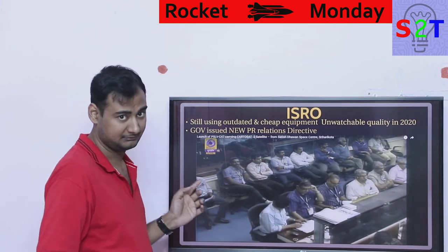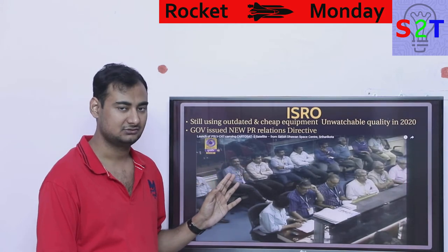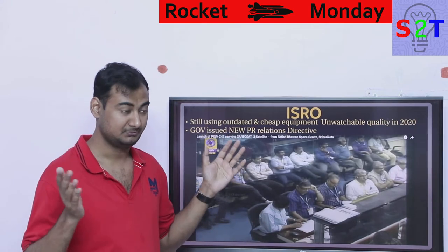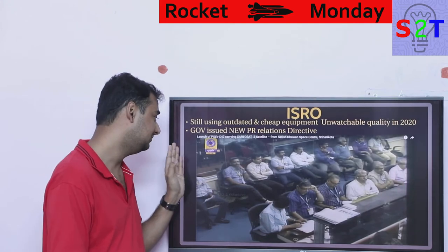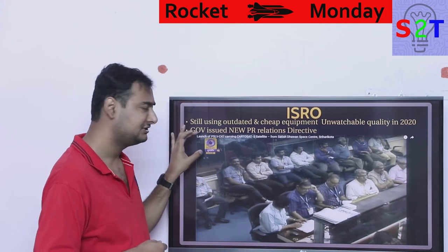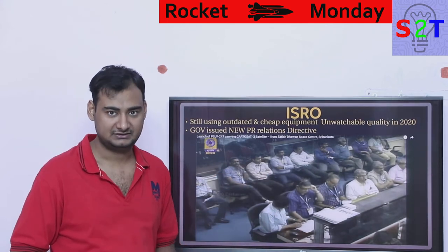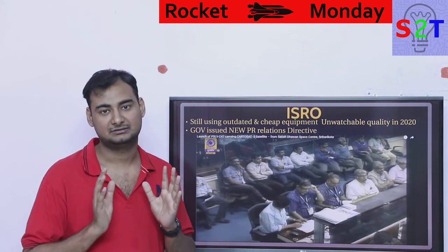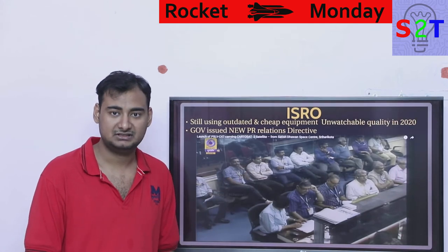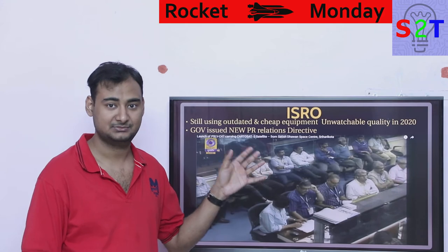This brings me to ISRO. ISRO recently did the PSLV-C47 launch — a recent event, barely a month old. I watched the broadcast on Doordarshan, India's national HD channel. The logo was in HD but the launch footage was blurry. When they panned the camera I realized it was interlaced. ISRO is not only using old equipment, it's using old cheap equipment. In 2019-2020 the watchable quality of ISRO events is unbearable — cheap Mi mobile phones would have better dynamic range and quality.